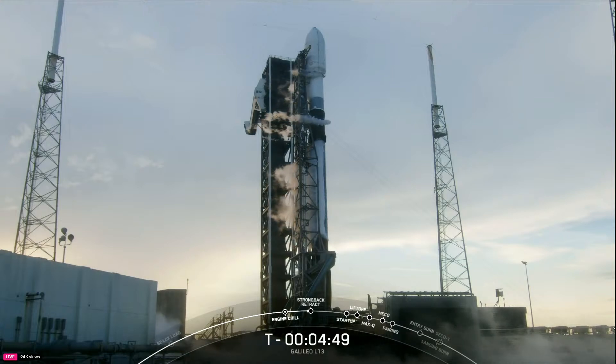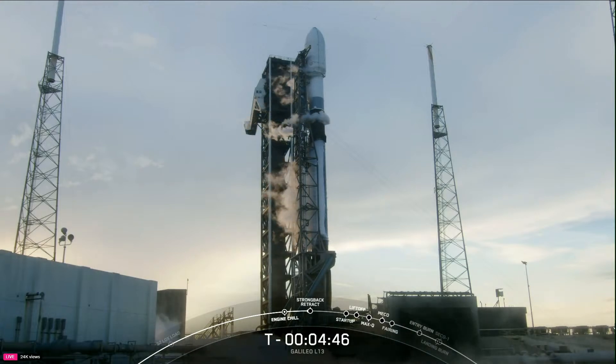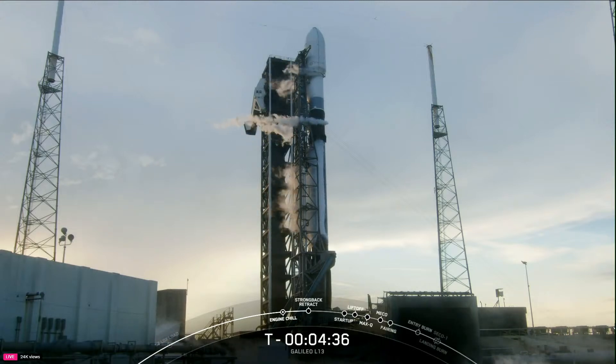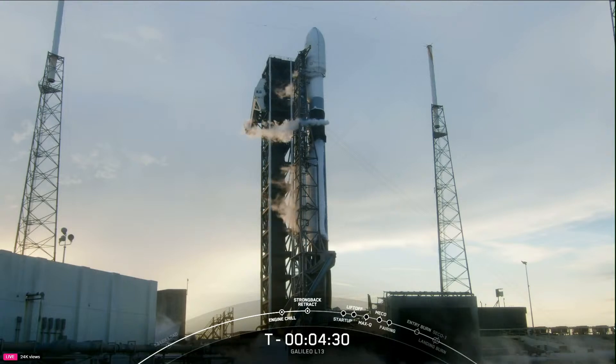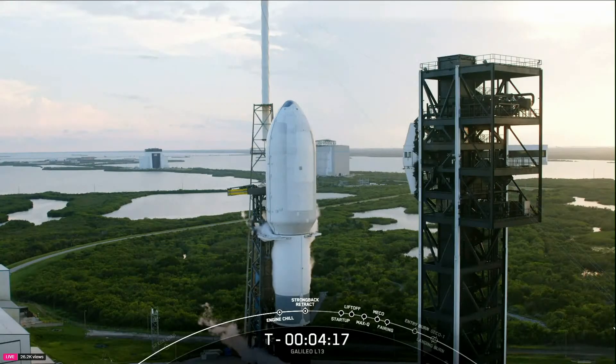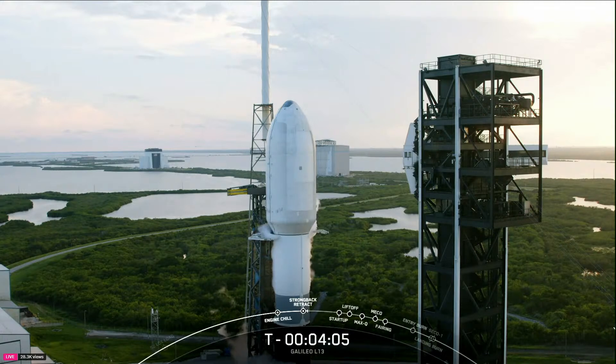Right now, we are standing by to watch those clamp arms begin opening up around the base of stage two at roughly T-minus four minutes and 17 seconds. Strongback retract is starting. And great view of those clamp arms opening up. As always, the white clouds you see forming around the vehicle are totally normal.